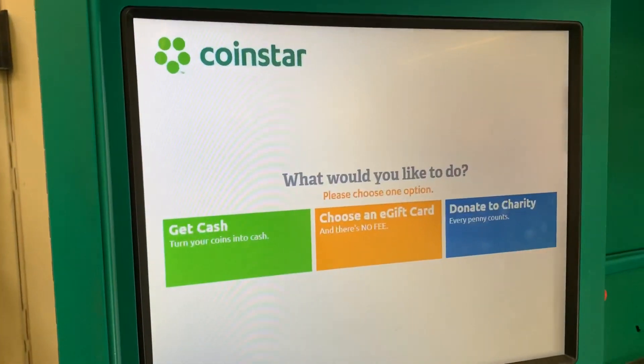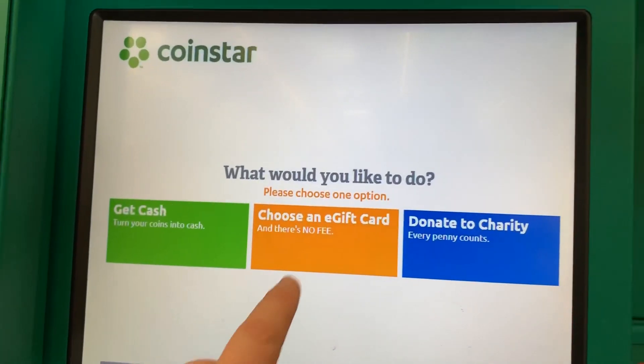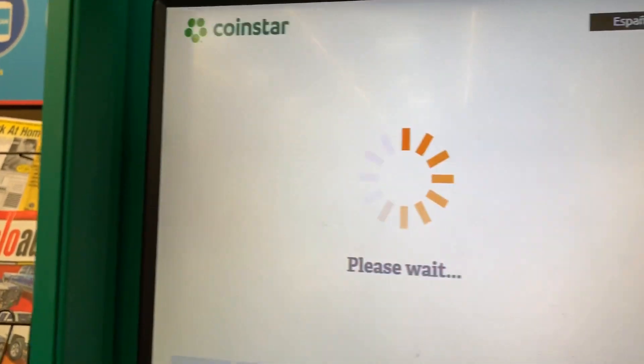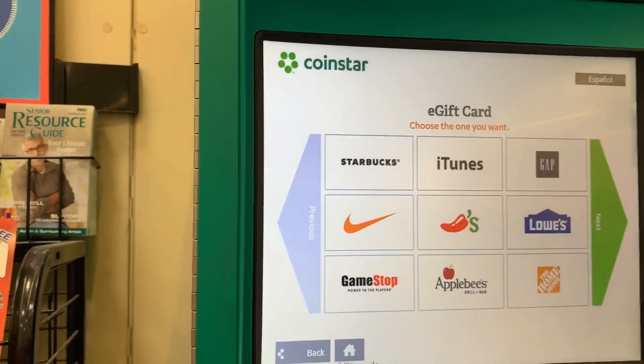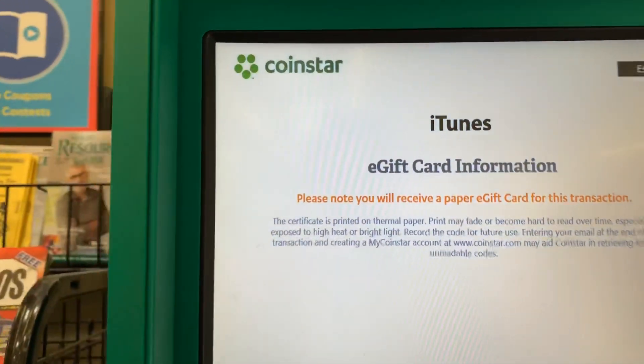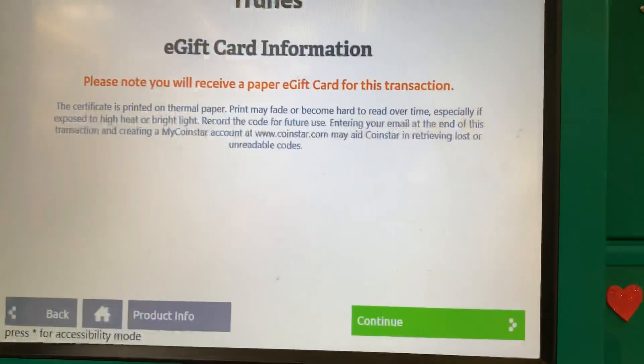If you come to a Coin Star and you don't want to be charged a percentage, you can actually choose a gift card. That's what I'm going to do today because I don't want them taking my money, and I'm going to go with an iTunes gift card because that's the one I will most likely use.